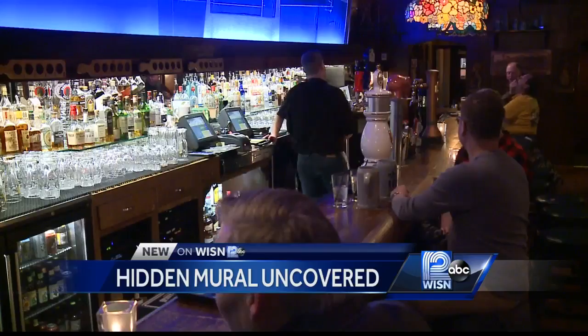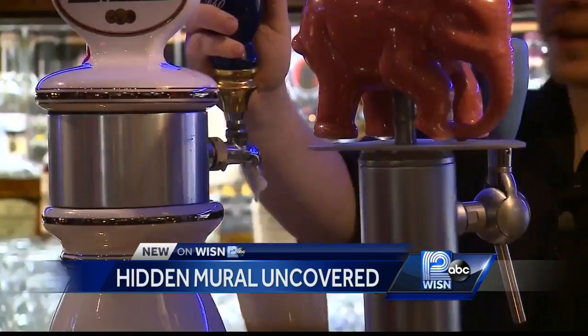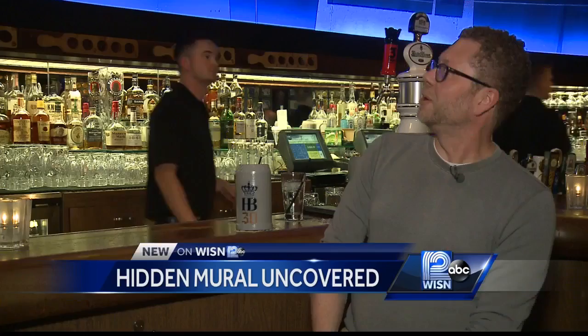It's a busy night at Von Trier on the east side. John Geipel has been coming to Von Trier for years and years — he's a regular at the old German watering hole. But it's what's behind the bar that's creating a lot of buzz.